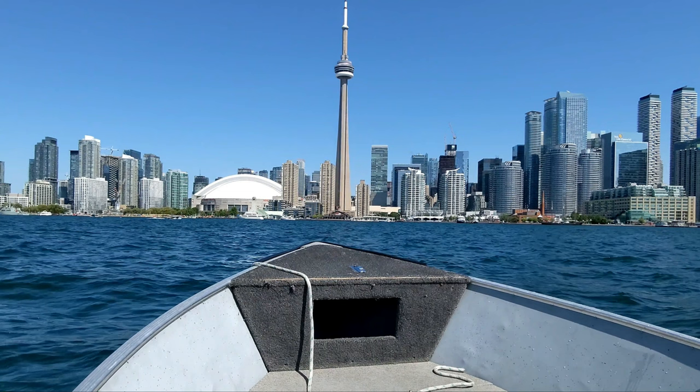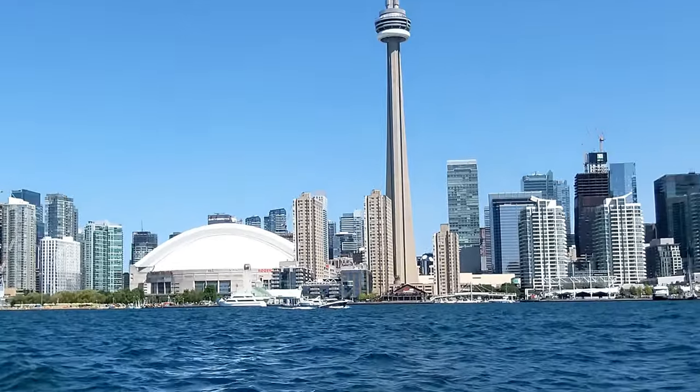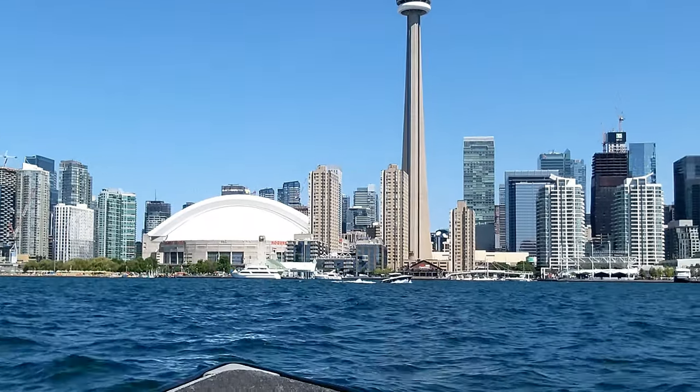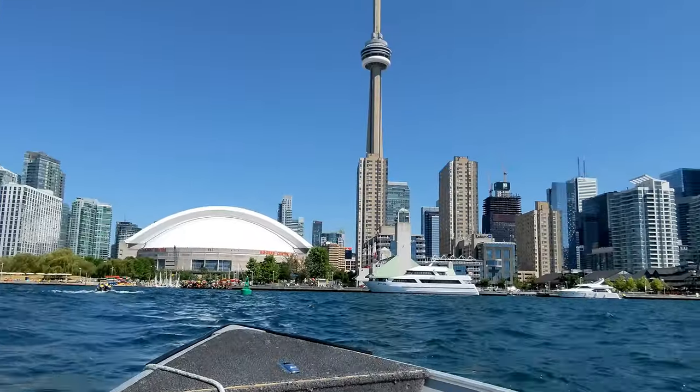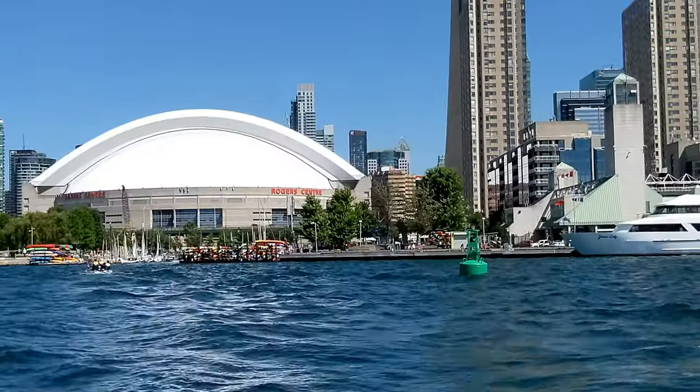Otherwise you're going to be in trouble, because if you don't know anything and just have the license — the PCOC course and exam is just about rules and regulations on the water. It does cover basic boat elements, but it doesn't actually teach you anything about driving a boat. So my definite recommendation is to take a boating course first before stepping foot on a boat.